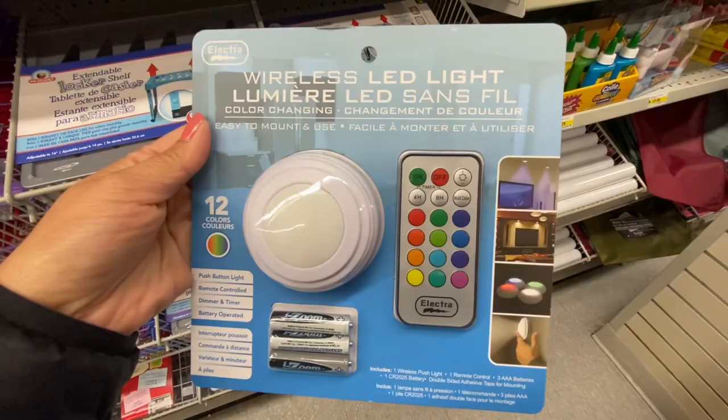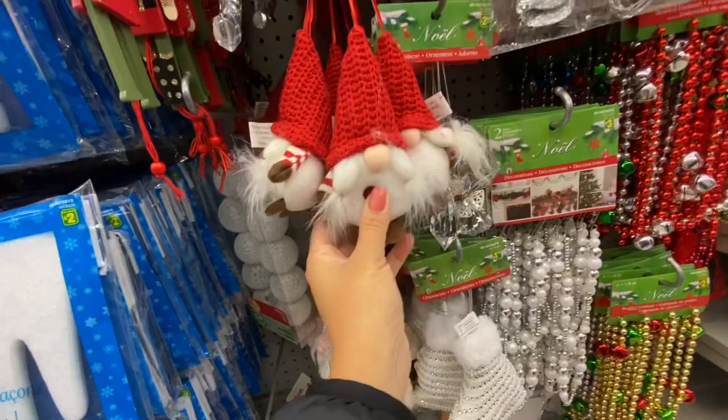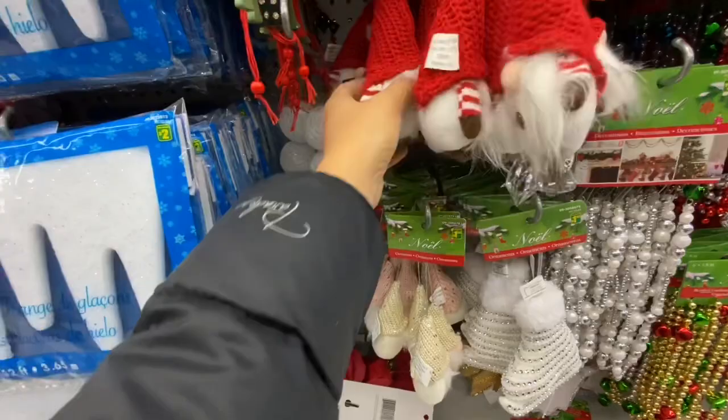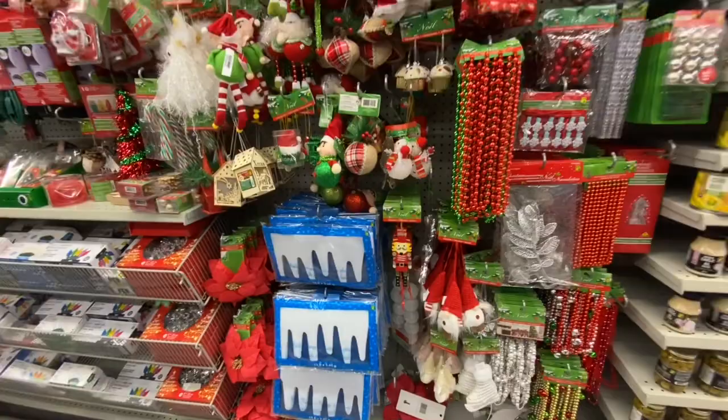Some new gnomes — or these as ornaments — are $1.50. They have the male and the female version. Even these ones, how cute — they had the female and the male version. These ones were a little more expensive at $2.50. I'm really loving everything gnome this year, especially Dollarama has brought some great items.